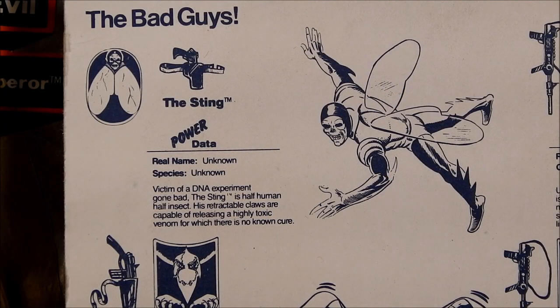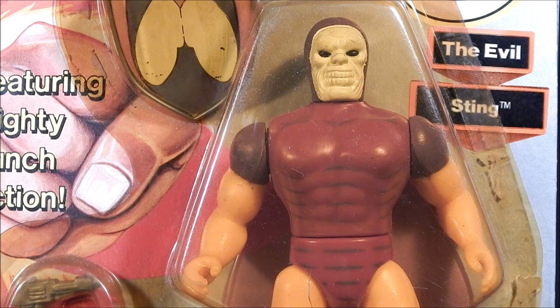The first bad guy we're going to be looking at is the Sting. Here's his power data. The Sting — real name unknown, although it's actually Gordon Sumner. Species unknown. A victim of a DNA experiment gone wrong, the Sting is half human, half insect. He has retractable claws capable of releasing a highly toxic venom for which there is no known cure. The Sting was created by Remco Toys for the Mighty Crusaders action figure line and only appeared in one comic book to date — Mighty Crusaders Volume 2, Number 11, from March of 1985. The Sting's body suit gives him flight ability.